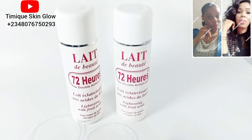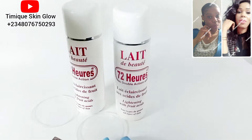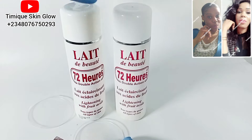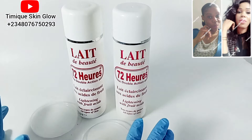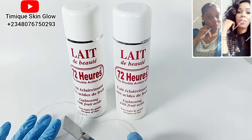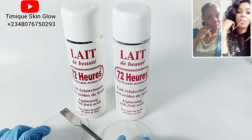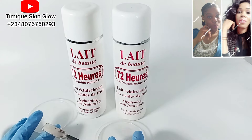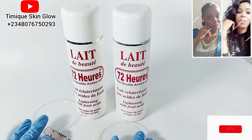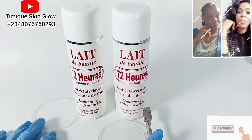Hello everyone, welcome to Tmik's Gingler YouTube channel. It's good to have you here. If this is your first time visiting our channel, you are welcome to our skincare family. On this channel, we do everything skincare from simple DIY to product reviews, and I share tips and tricks to help you glow effortlessly. Please click the subscribe button and turn on the notification bell to be part of our skincare family.